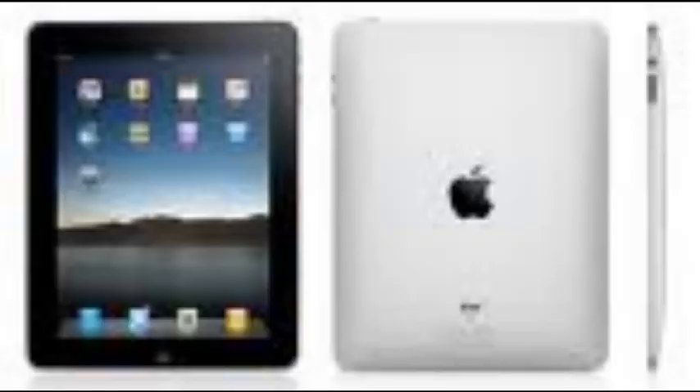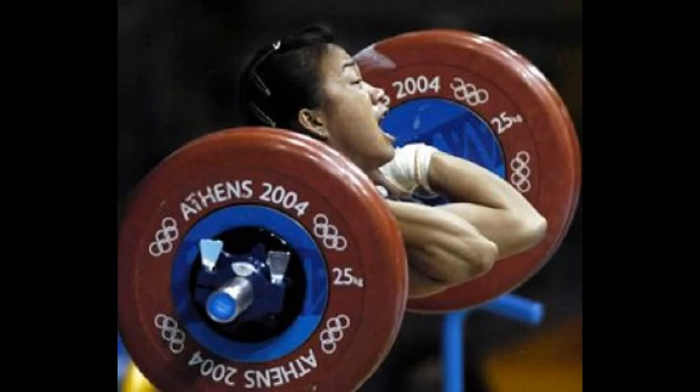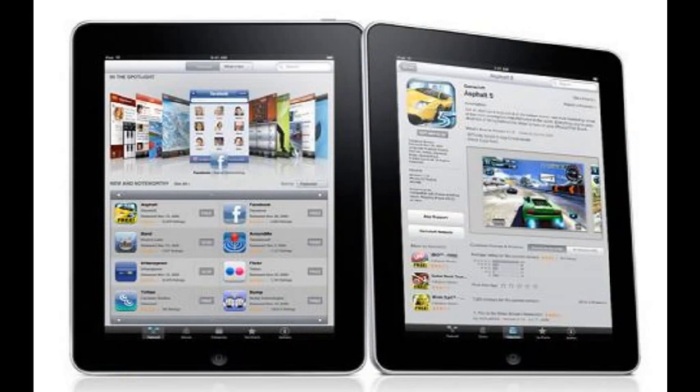Hi, Joey here. Today I'm looking at the iPad. It looks like a really big iPod if any of you have ever seen it. The thing about it is that it is essentially a really big iPod, and it weighs about 1.5 pounds, which is a little heavy. It looks good though, and the thing about the iPad is that it's just developing.